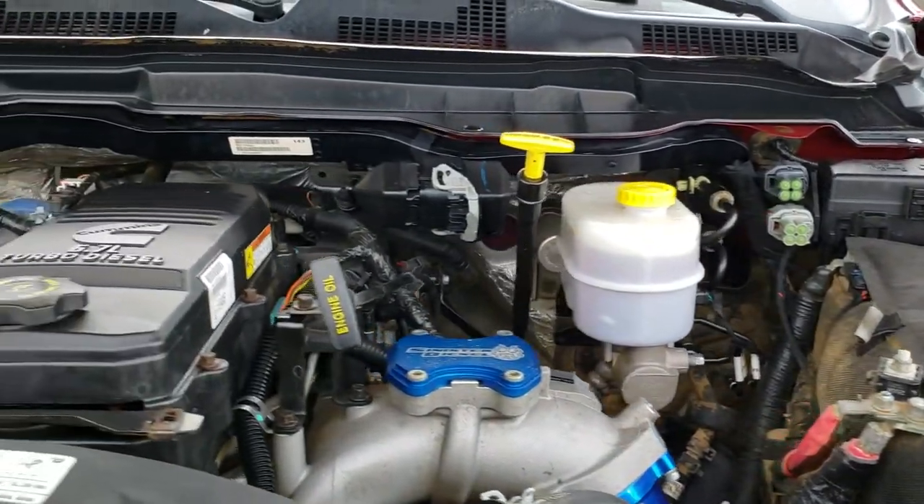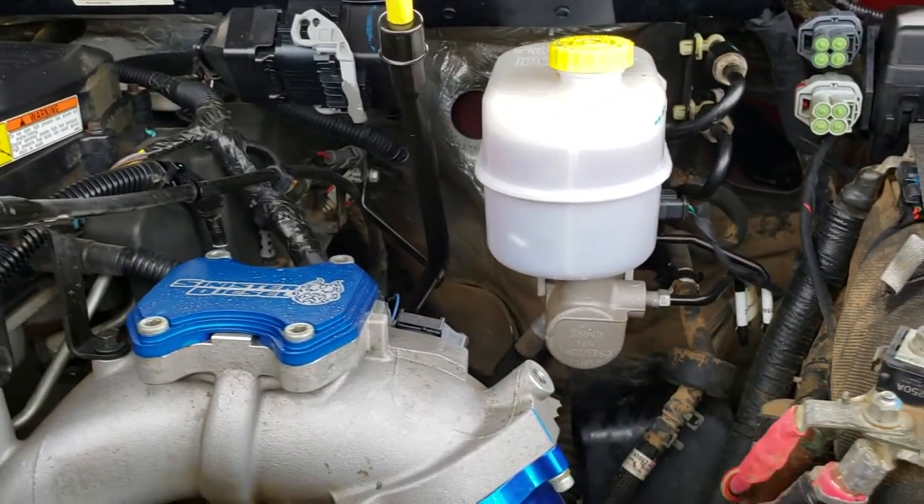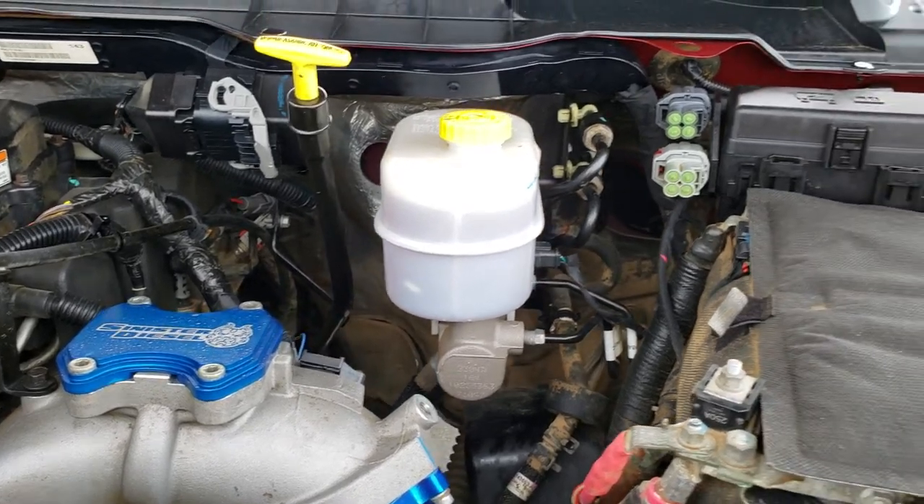Under the hood we have the 6.7-liter Cummins diesel. You can see it has some Sinister Diesel intake parts on it.